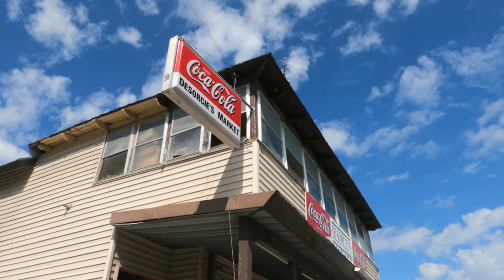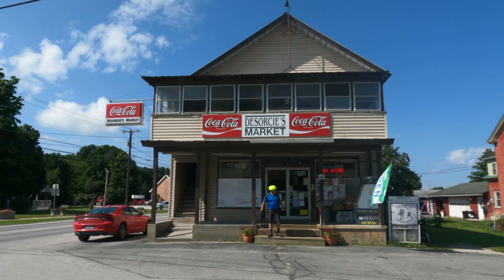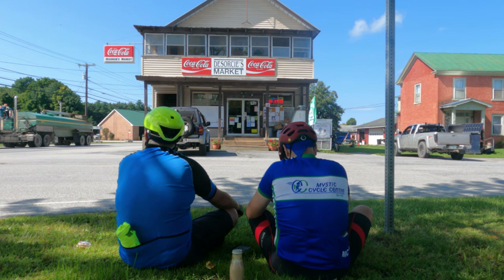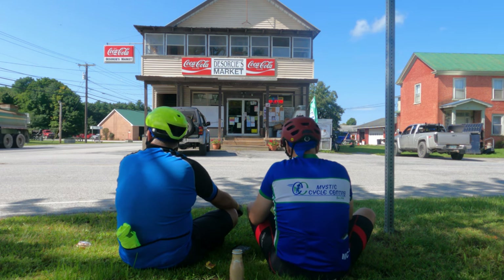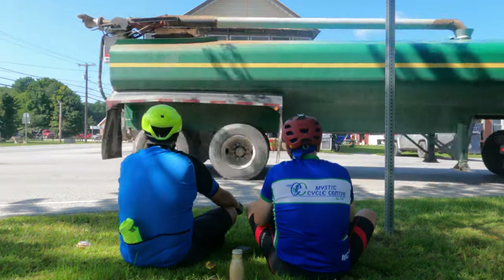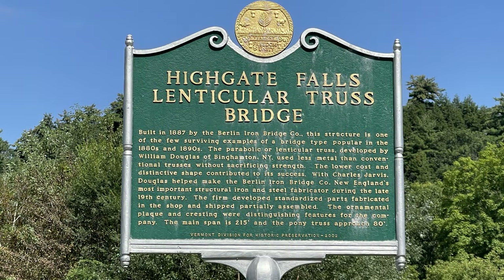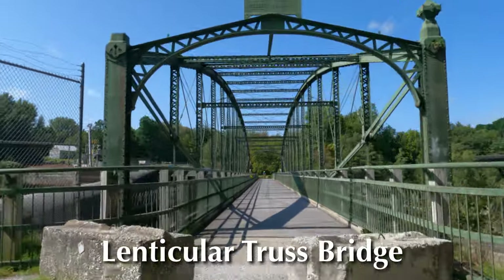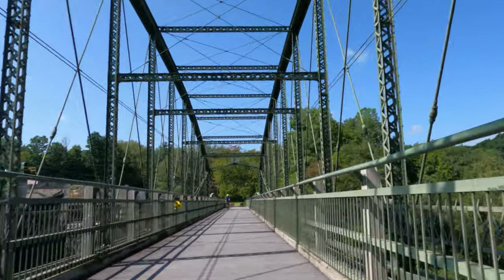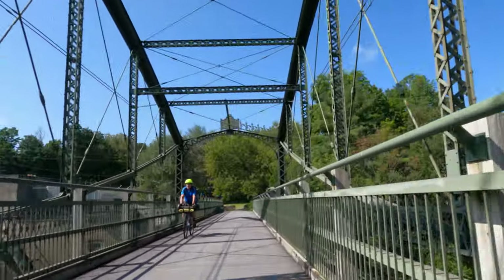The Sorsi's Market was our lunch stop for today — they have a good selection of food for the hungry cyclist. The market was built in 1887, and the main span of the nearby bridge is 215 feet in length. It spans the Missisquoi River just downstream of the dam at Highgate Falls.